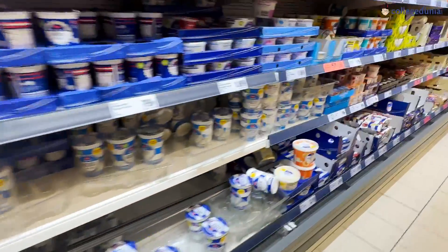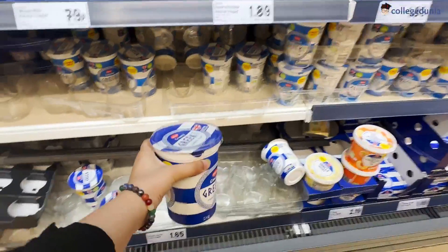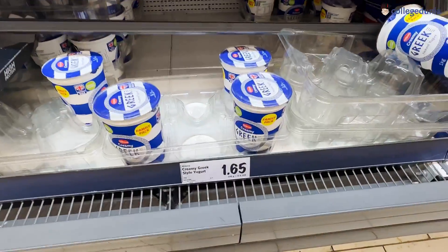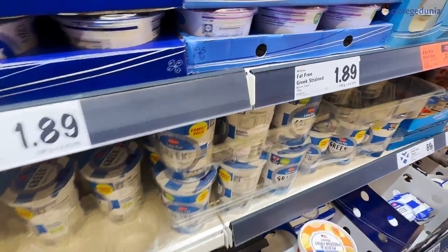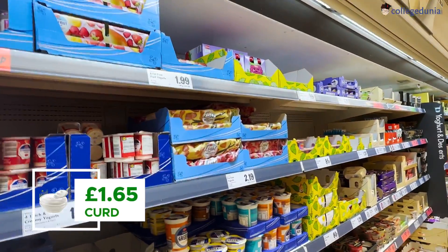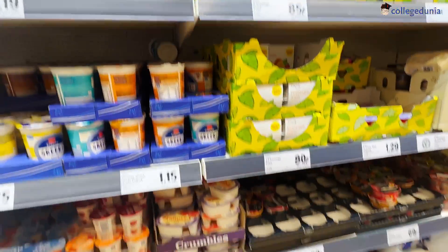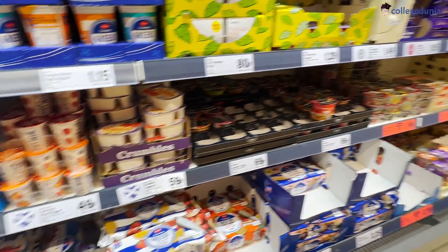Coming to the yogurt — dahi section. Same concept applies: bigger quantity, same price as small quantity, so more quantity is always better. I usually get the big natural Greek yogurt which tastes somewhat like dahi, so it's great. It's only £1.65 — the cheapest I know until now.